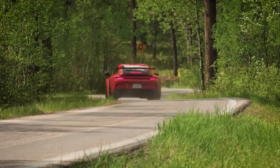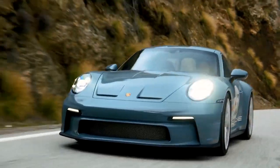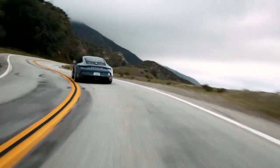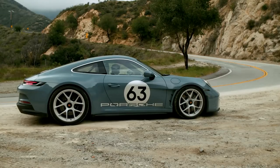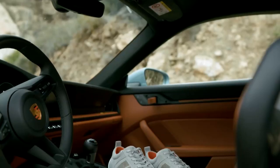Porsche 911. The Porsche 911 is a timeless masterpiece, its design evoking both elegance and power. Its iconic silhouette, with its sloping roofline and muscular haunches, is instantly recognizable. The 911's sleek curves and sharp angles create a breathtaking aesthetic that has captivated enthusiasts for decades.